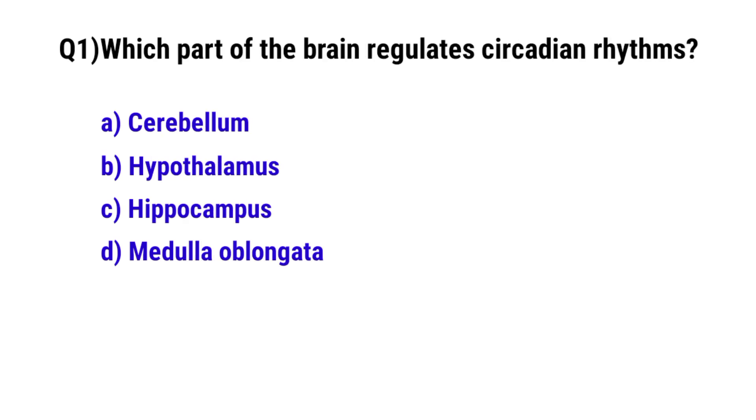Question No. 1: Which part of the brain regulates circadian rhythm? The correct option is B: Hypothalamus.